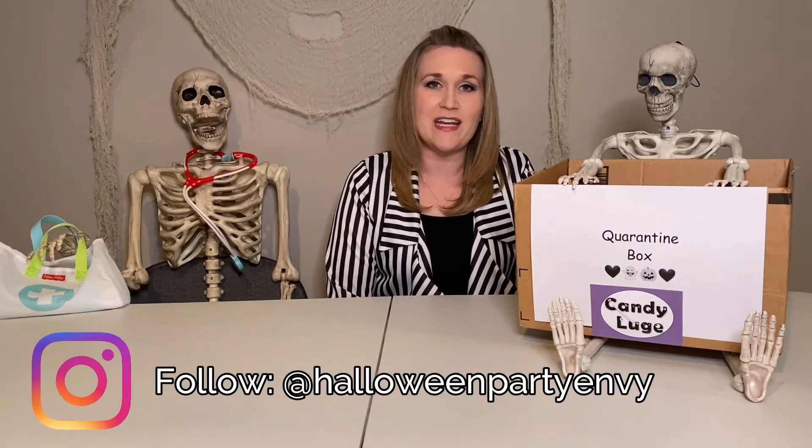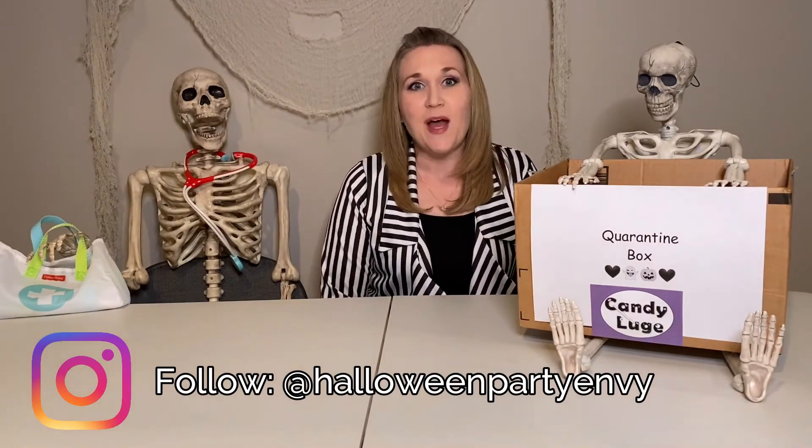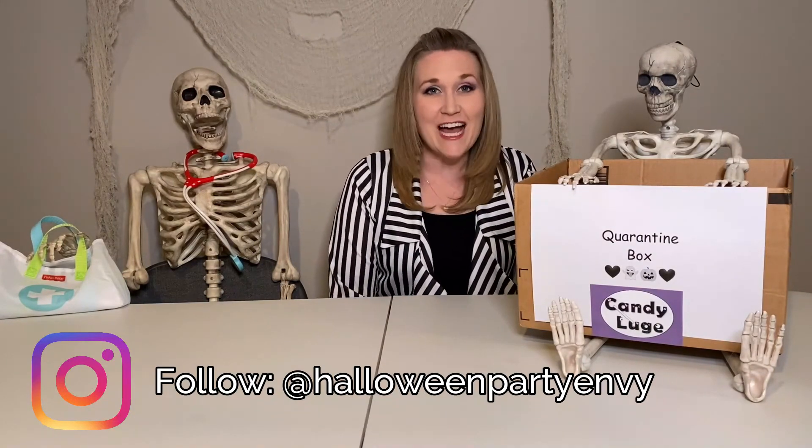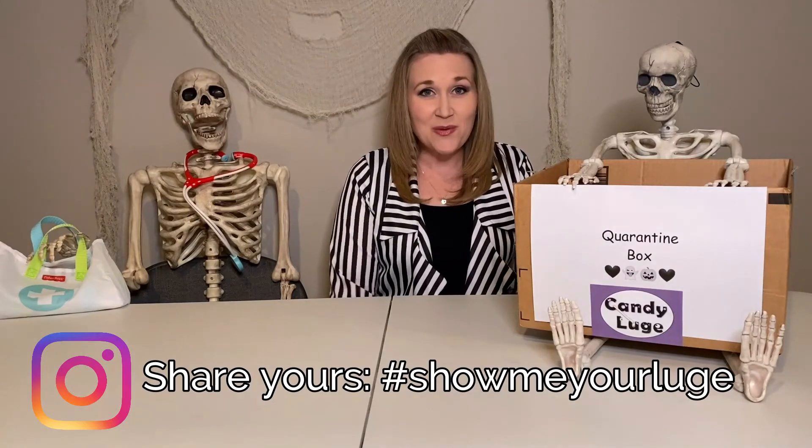Thanks so much for watching. It'd be great if you followed me on Instagram at Halloween Party Envy or you can subscribe to this YouTube channel. I hope you're working on your candy luges — I can't wait to see. Don't forget to hashtag show me your luge, and I hope everybody has a happy safe Halloween!